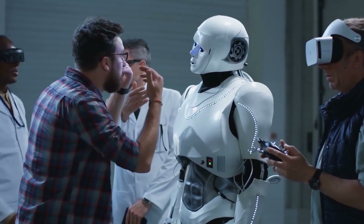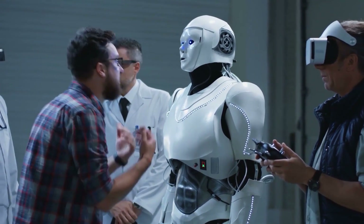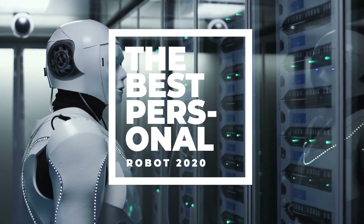2020 is a year of the robot. Businesses have used robotic workers for a while, but we're starting to see more bots in our homes. Friendly, helpful robots will steal the spotlight, with many companies releasing them this year. Here's a list of the best personal robots 2020.